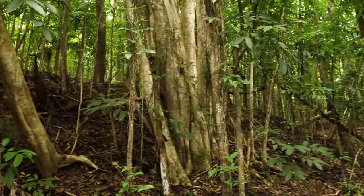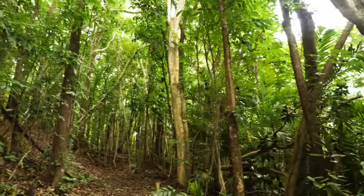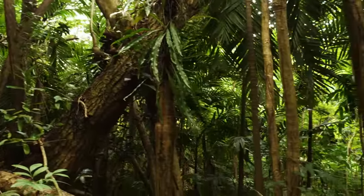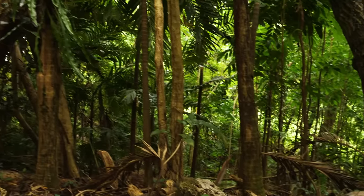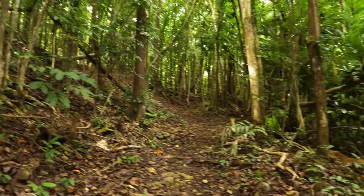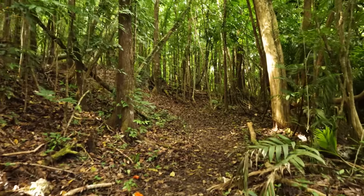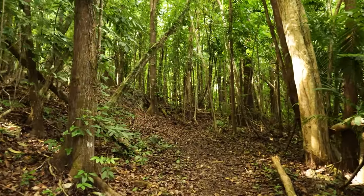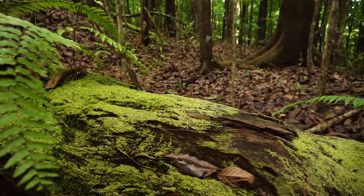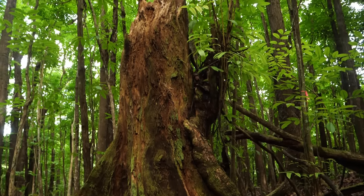Before we continue on up this hill, I just kind of want to take a look around here and show what an amazing looking place this is. This is a mahogany forest here on Guam. These trees, I think, were planted back in the 1920s, if I'm not mistaken. And man, walking through here, from a guy who is coming from the Midwest, it's just a different world. So incredibly cool.